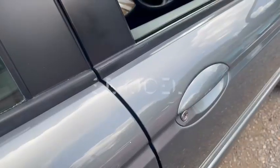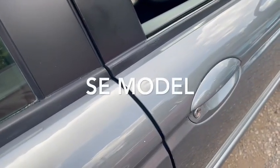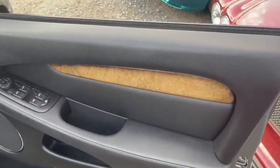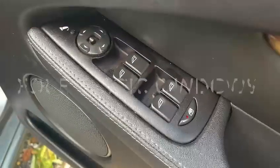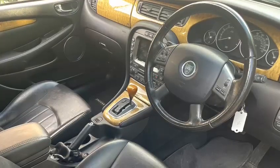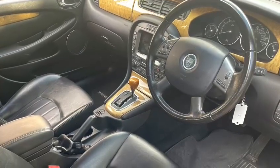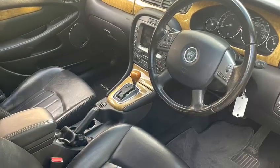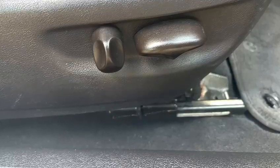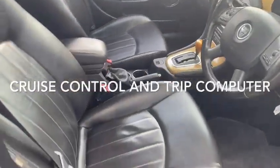Let's take you inside the car. This is the SE model so it has wooden inserts to the doors, four electric windows, electric mirrors and folding mirrors. It's got a beautiful interior — all SEs have leather interior unless specified. This one has got all-way electric seats and it's also got cruise control and trip computer.